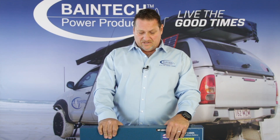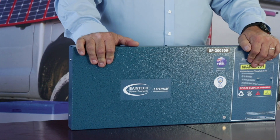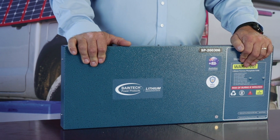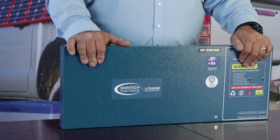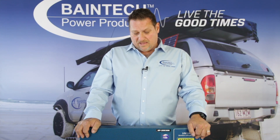That's one of the main reasons why lithium is better. Another reason is the life expectancy of the battery. Our Bainbridge Technology lithium batteries come with a five-year warranty — you won't get that out of any AGM battery on the market.